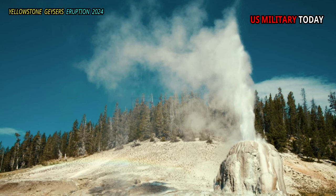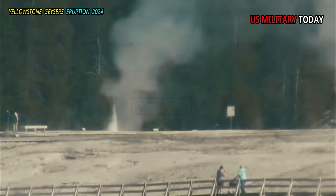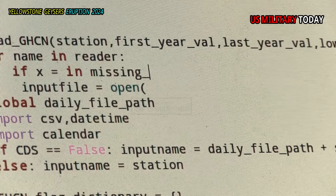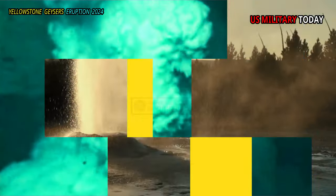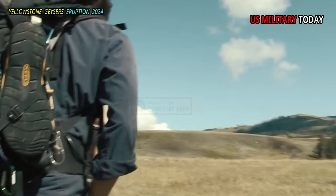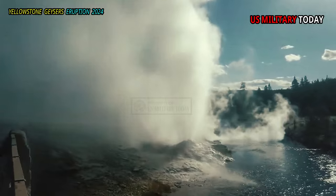Lone Star Geyser erupts about every 3 hours. There is a logbook located in a cache near the geyser for observations of geyser times and types of eruptions. This is a 4.8-mile (7.7 km) easy there-and-back hike or bike that follows the Firehole River to the geyser.